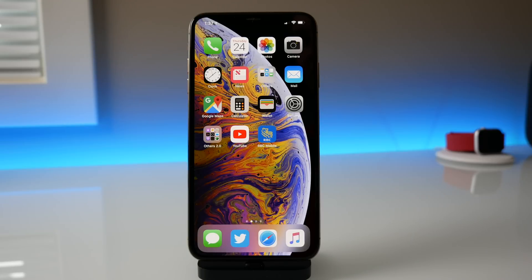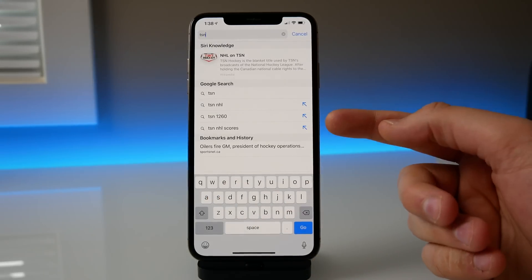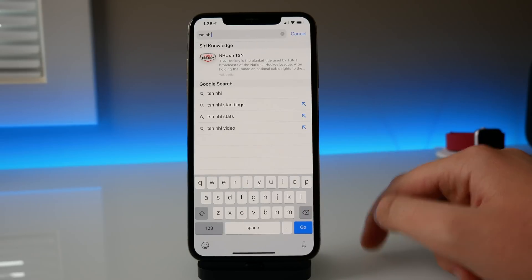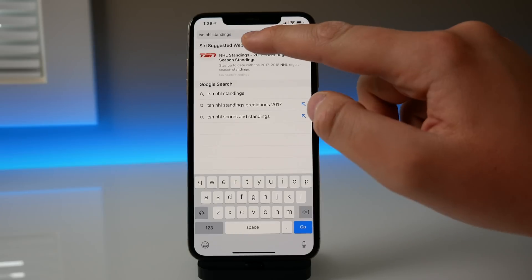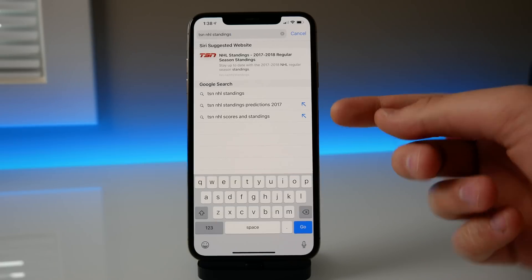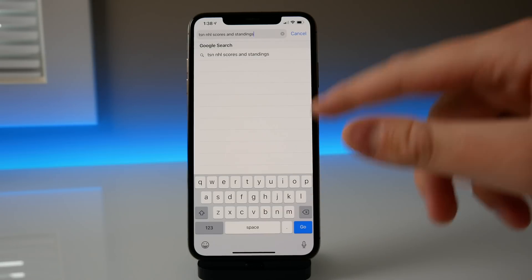There is also a bit more functionality now inside Safari, which is pretty cool. If you open Safari and start typing something — for example, 'TSN' — you'll see these new little icons next to the suggestions. If you tap one, it fills in that suggested text in your search bar. So if I tap on 'TSN NHL standings,' it fills in the text and you can keep typing without actually doing a search. This feature was already available in Safari on Mac, but it's nice that it's now brought to the iPhone.